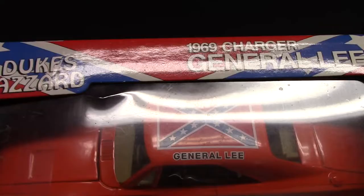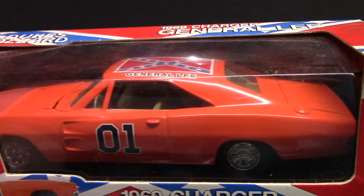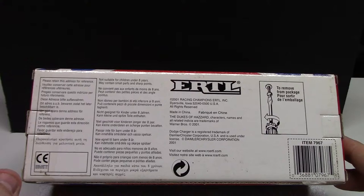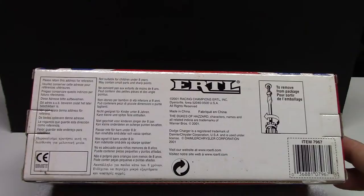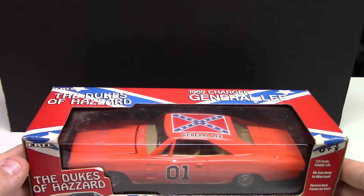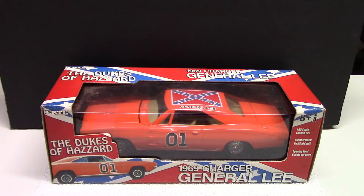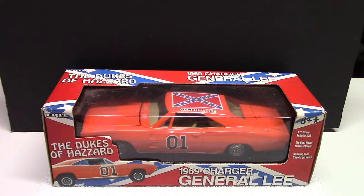I was quite happy to find this — these go for crazy money, anywhere from 80 to 100 dollars in this size from what I've seen. I didn't pay anywhere near that, I got a good deal. It is from 2001 and it is part of the Racing Champions by ERTL line. Whoever collects die casts, you've got to have the General Lee. I've been trying to find one in 1:64 scale but even in Johnny Lightning size people want upwards of 100 dollars for just one little car. So I was quite happy to find this — pretty sweet addition to the collection.